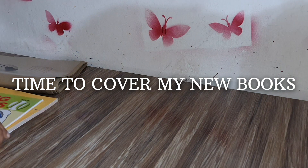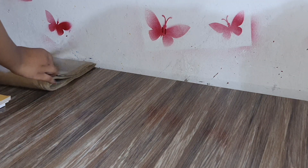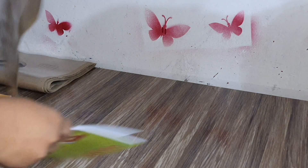So guys, now I'm going to cover my books. Some of the books I have covered earlier, and now I'm going to cover the rest of the books.